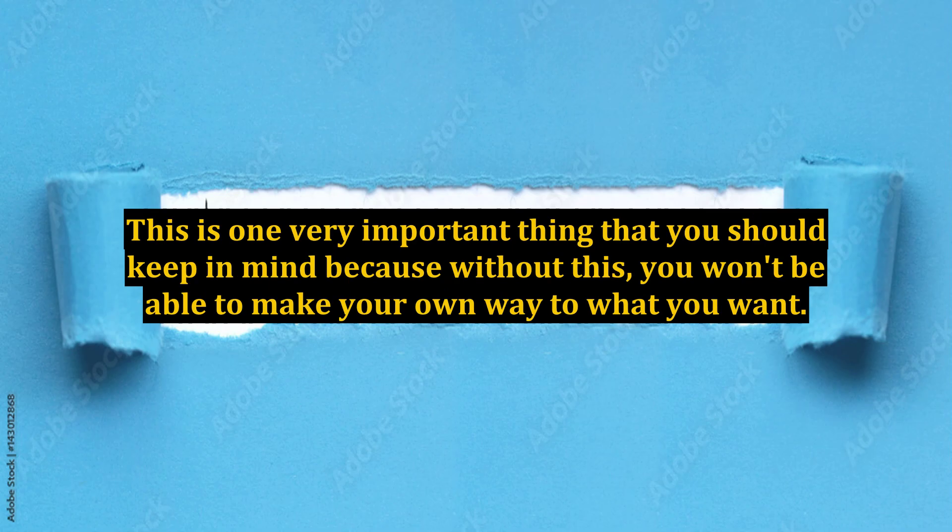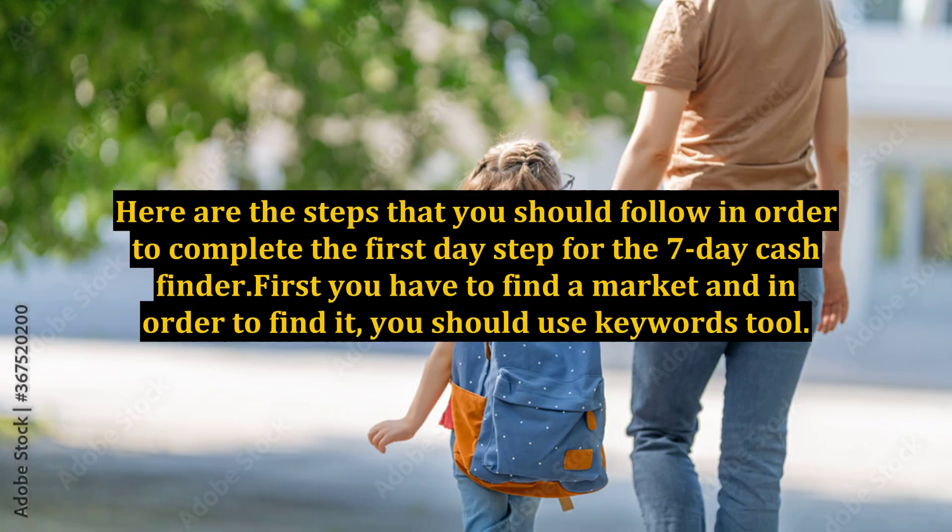This is one very important thing that you should keep in mind, because without this you won't be able to make your own way to what you want. Here are the steps you should follow to complete the first day of the 7-Day Cash Finder. First, you have to find a market, and in order to find it, you should use a Keywords Tool.